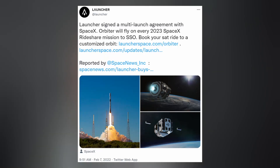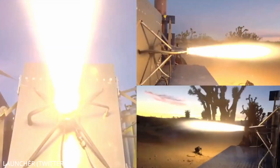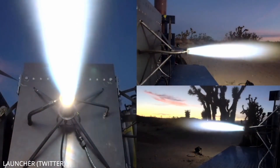Launcher announced that they signed a three-launch contract with SpaceX to help deploy CubeSats for the rideshare missions. Their first orbital tug will launch on Transporter 6 in October of 2022, but this new contract covers 2023 and beyond. These Launcher vehicles are designed to help smaller payloads reach their desired orbits for a small fee, between $8,000 and $25,000 per kilogram.